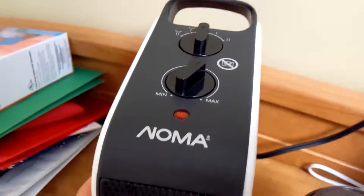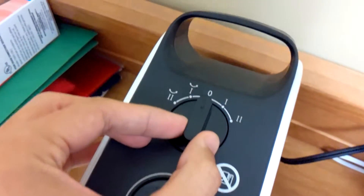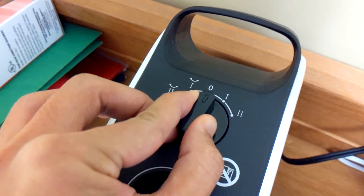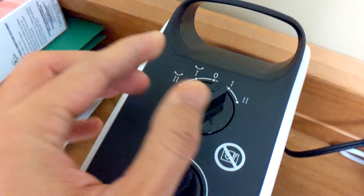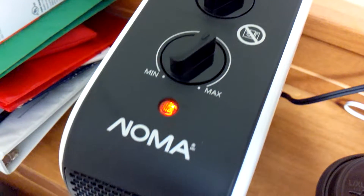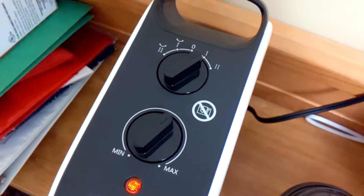Let's see the controls. Zero means off, one means low heat, and two means high heat. The highest wattage is 1500 watts and the lowest is 1000 watts. You can adjust the maximum and minimum for each one and two setting with a separate control.